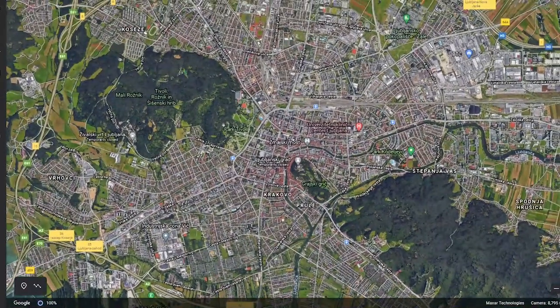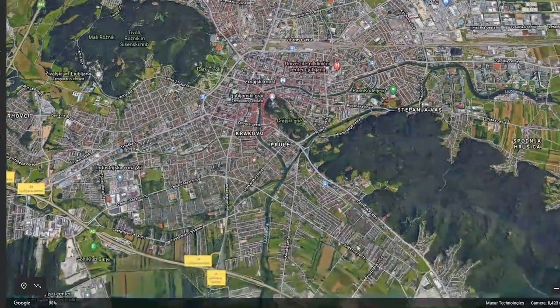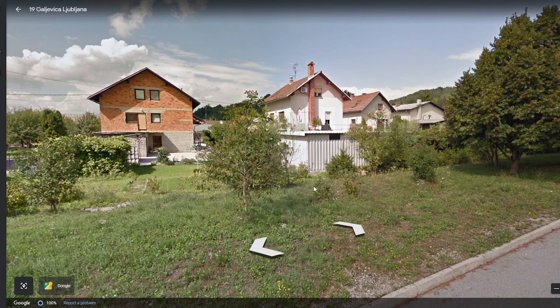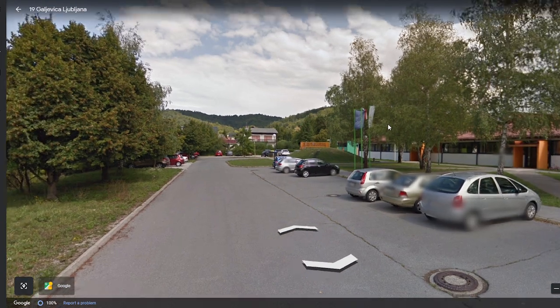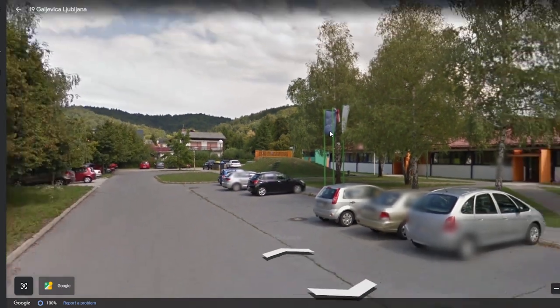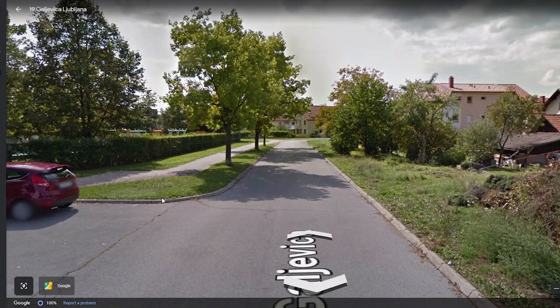I want to take one more look and see how people live in Ljubljana. We're outside of the city center, and here are some houses made out of rocks. We have some parked cars. Is that the flag of the European Union? Looks like it. And a building — could be a school, I'm not sure. So this is how people live in the capital city of Slovenia.